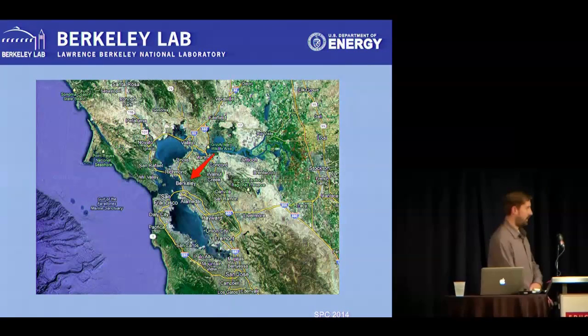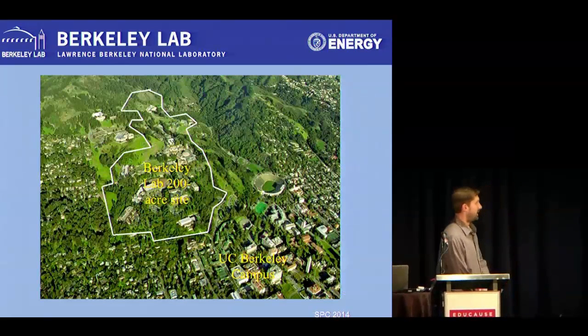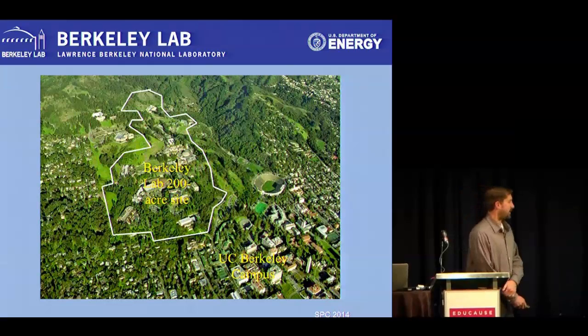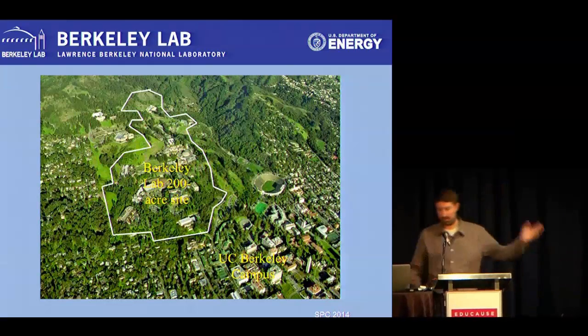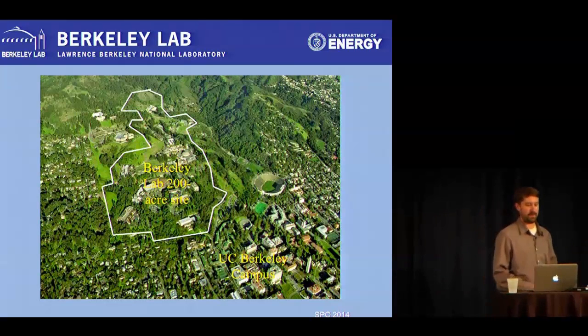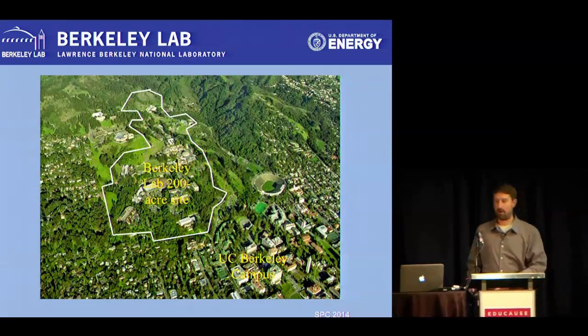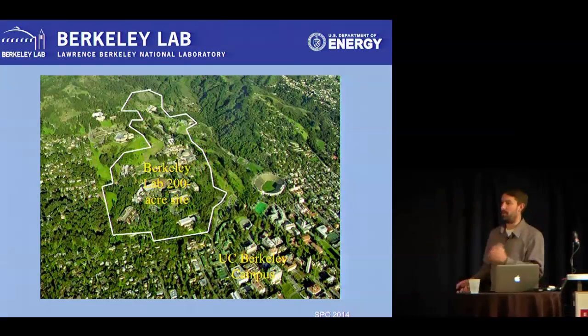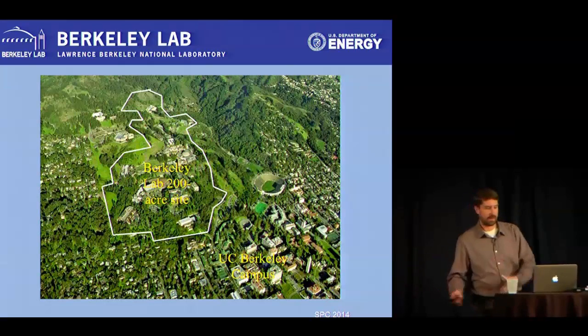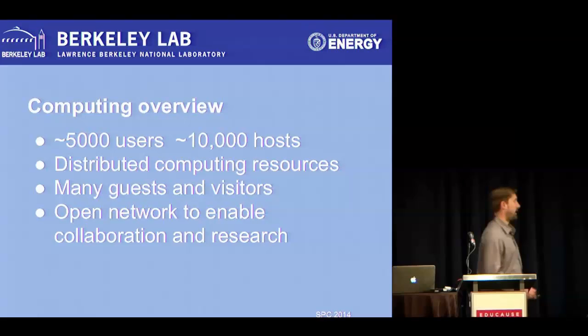We're in the Bay Area, East Bay right across from San Francisco. Our campus sits right above University of California Berkeley, so we're intrinsically tied with them. We have faculty members who are researchers at the lab and vice versa, and grad students. There's a constant flow of people between UC Berkeley campus and our campus doing research — we're really tied at the hip with those guys.